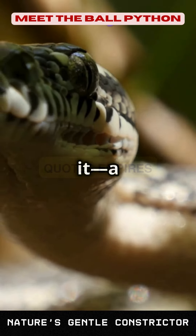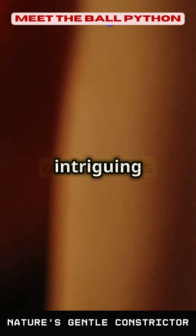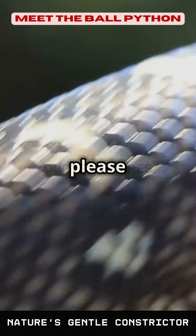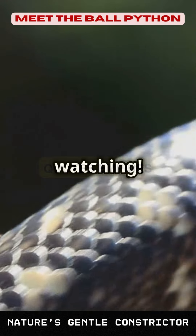And there you have it — a comprehensive look at the captivating ball python. From their intriguing behaviors to their role in the ecosystem, these snakes are truly remarkable. If you enjoyed this video, please like, share, and subscribe for more wildlife content. Thanks for watching.